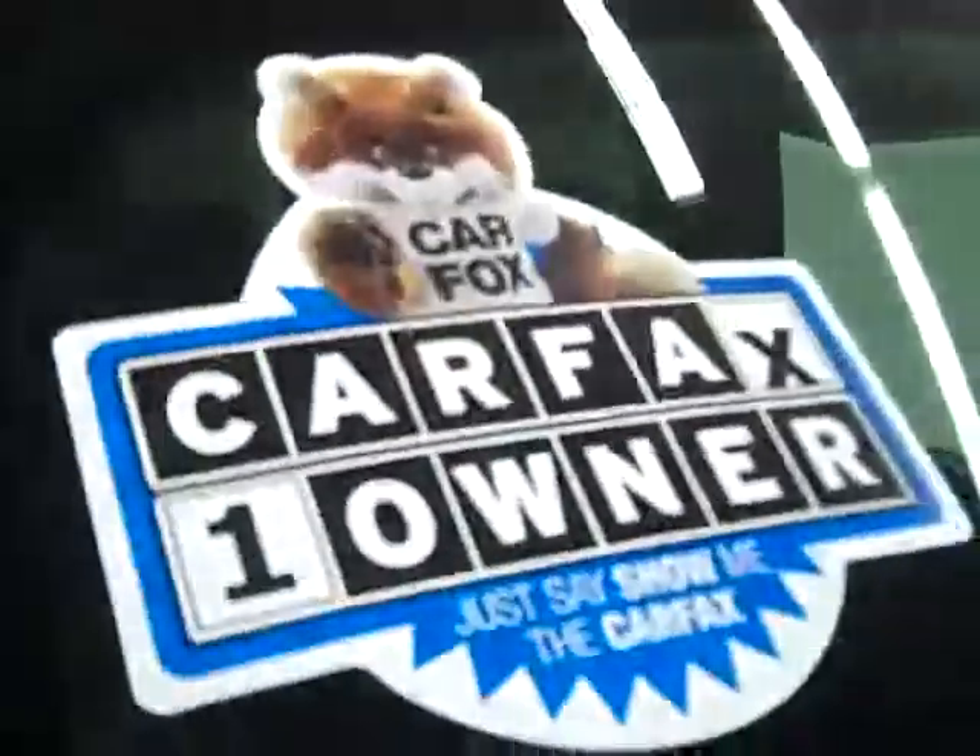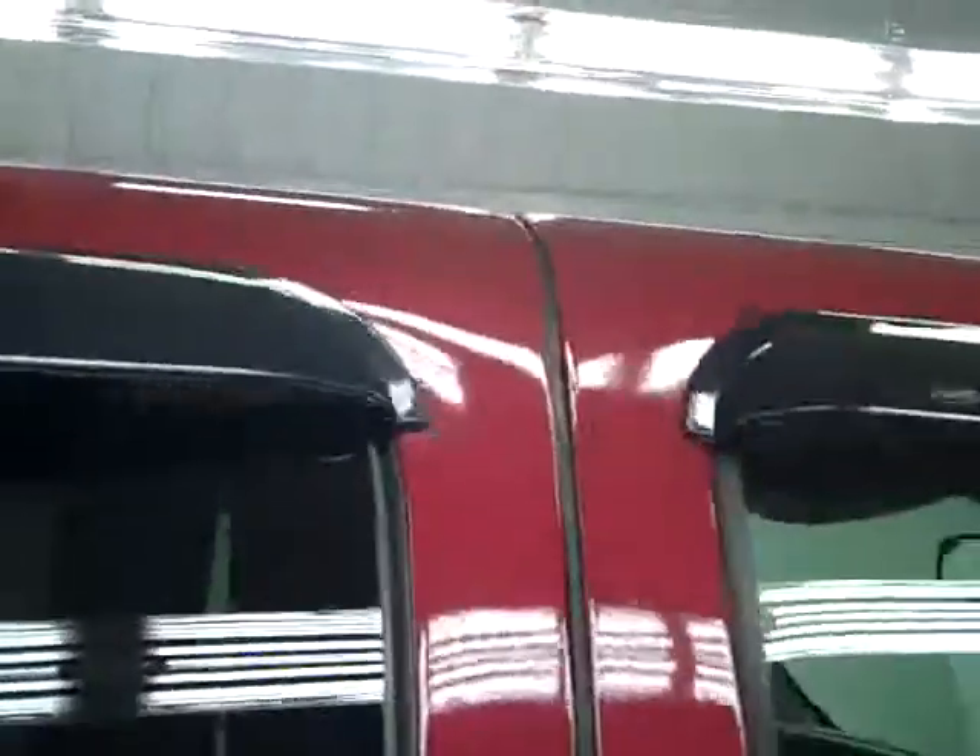It's a one owner vehicle with a clean Carfax. As I go down this side you can see just how clean, shiny and reflective the paint is — no dents, dings or scratches. That is why we make these videos, because these are used trucks and we want you to see exactly what kind of condition they're in before you make your trip here, so there's no surprises when you get here. The paint looks good.